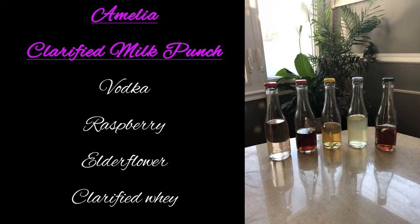Last up we have the Amelia Clarified Punch. That has vodka, raspberry, elderflower liqueur, and clarified whey. It smells good — you can definitely smell the elderflower. Oh, I like this. This is very unique. This is very, very... all the flavors in here are just something special. It's very smooth. It's very summery, I feel like. It feels like a lullaby.